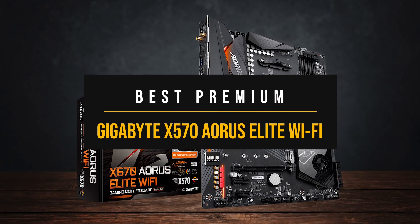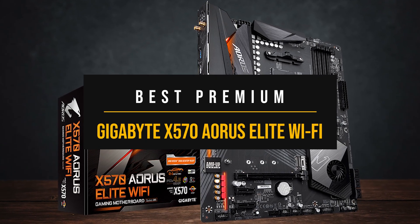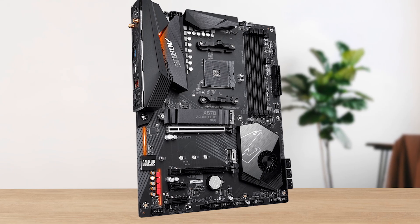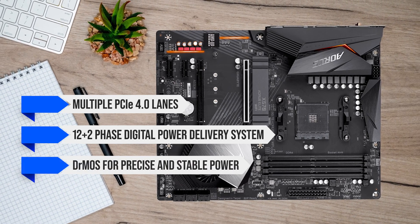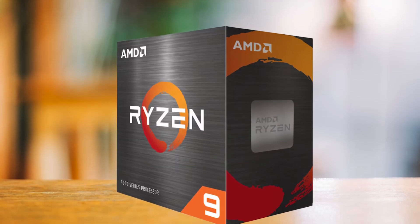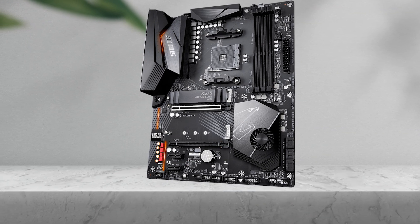If price is no object, then my pick for the best premium motherboard for the 5900 XT is the Gigabyte X570 Aorus Elite WiFi. This board takes full advantage of the X570 chipset, offering multiple PCIe 4.0 lanes, a 12-plus-2 phase digital power delivery system with Dr. MOS for precise and stable power, and robust heatsinks that keep the 5900 XT running cool even under heavy workloads or sustained overclocking.